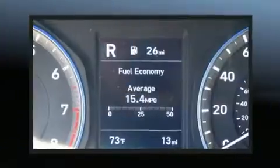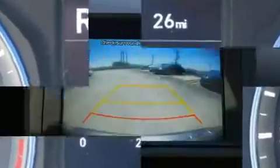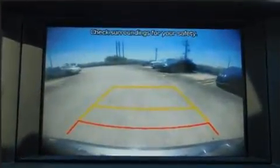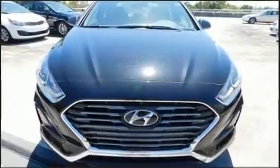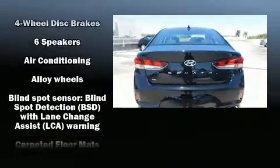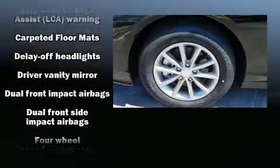Hyundai paid particular attention to efficiency and practicality with the following features: delay-off headlights, a blind spot monitoring system, an outside temperature display, and cruise control. Audio features include an AM/FM radio, steering wheel mounted audio controls, and six speakers.